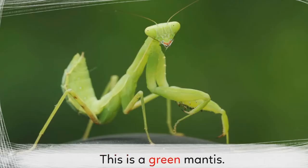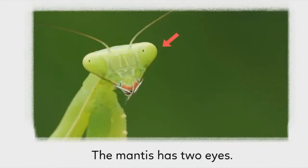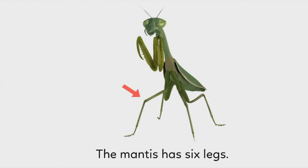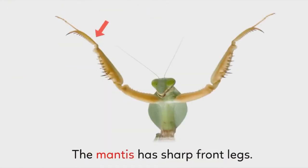This is a green mantis. The mantis has two eyes. The mantis has four wings. The mantis has six legs. The mantis has sharp front legs.